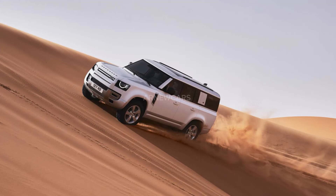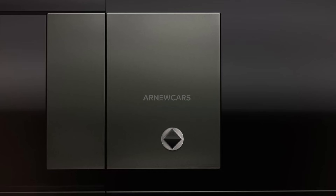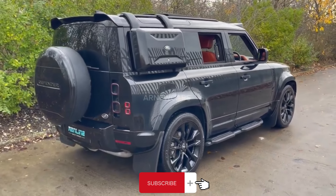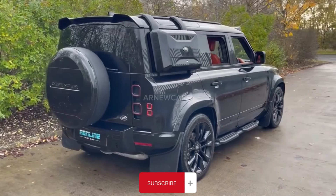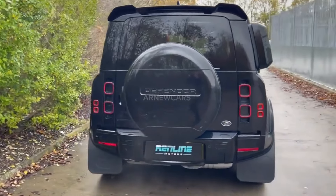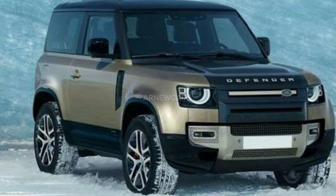Staying true to the theme of the model, the Octa will differentiate itself from other Defenders with a new diamond-shaped badge placed on areas such as the steering wheel and side panels. JLR is keen to point out that the Defender Octa has a durability similar to diamond — the hardest naturally occurring substance on earth. Tiny diamond logos also appeared in the teaser photos released with the vehicle's confirmation.